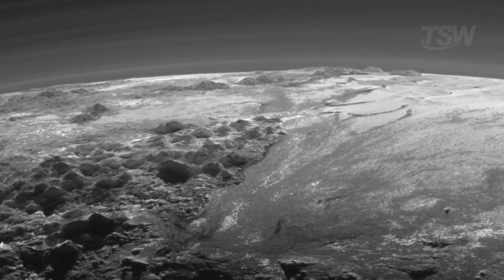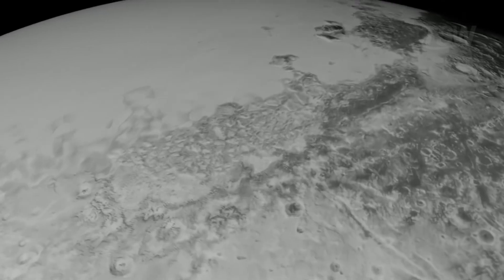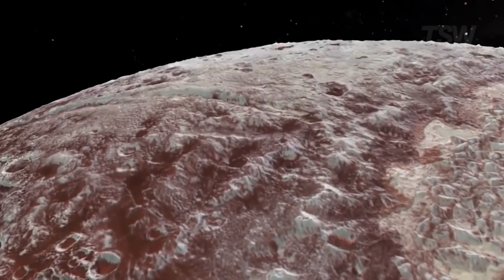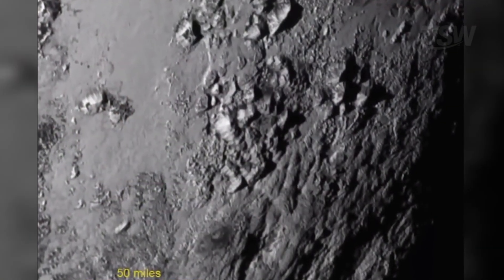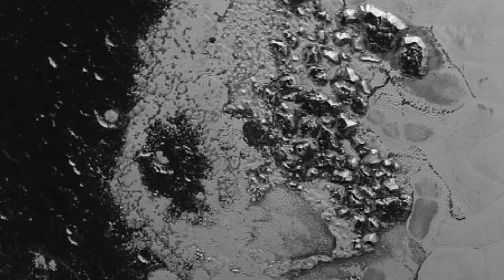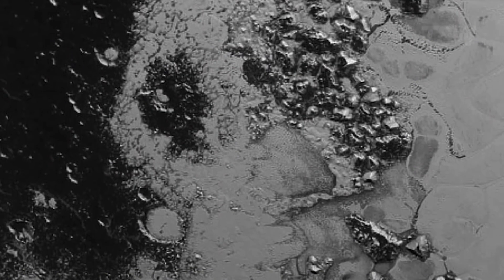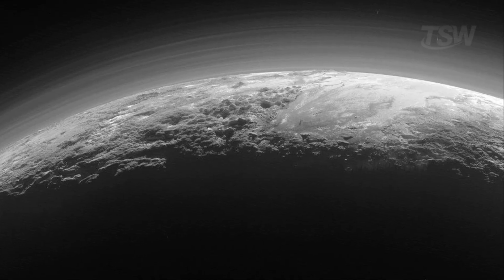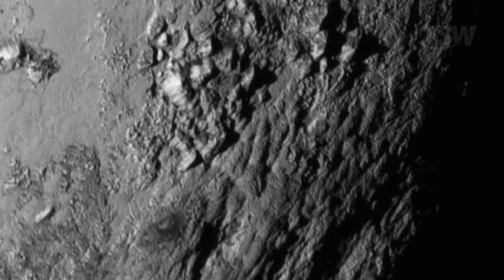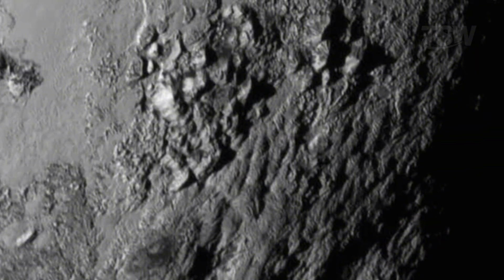On the edges of Sputnik Planitia, breathtaking mountain ranges rise. The plains' gentle slopes meet uplifts that, in scale, do not fall short of Earth's. Among the most impressive peaks are the Norgay Montes, which reach about 3,500 meters in elevation, and the Hillary Montes, which stretch along the western rim and rise by around 1,500 meters. The material of these mountains isn't rock as we know it, but water ice. At such low temperatures, this ice attains rigidity comparable to stone. How such mountains formed on a small body, far from strong tidal forces that could wrinkle the crust, remains a puzzle.